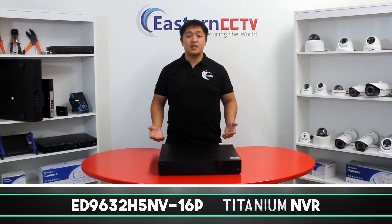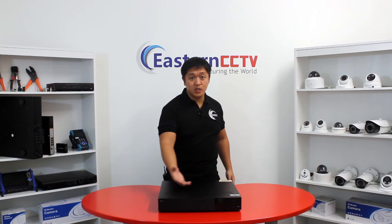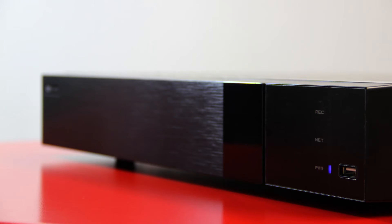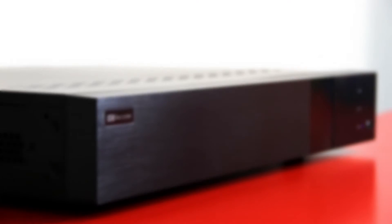The first thing to mention is its appearance. We redesigned the front panel of our NVR, removed the buttons which could be replaced by mouse operation, making it a sleek and advanced looking NVR. The brushed metal finish of the panel gives this product a high-end appearance which you rarely find anywhere else in the market.